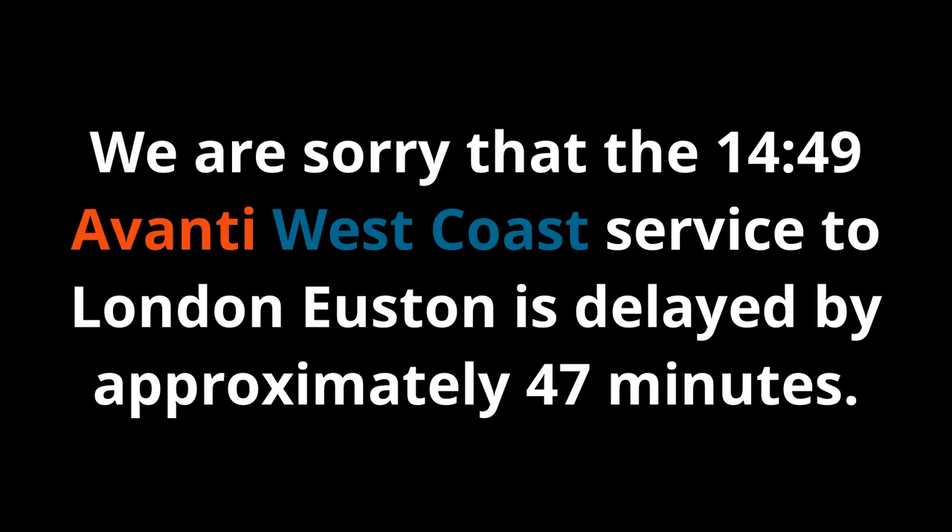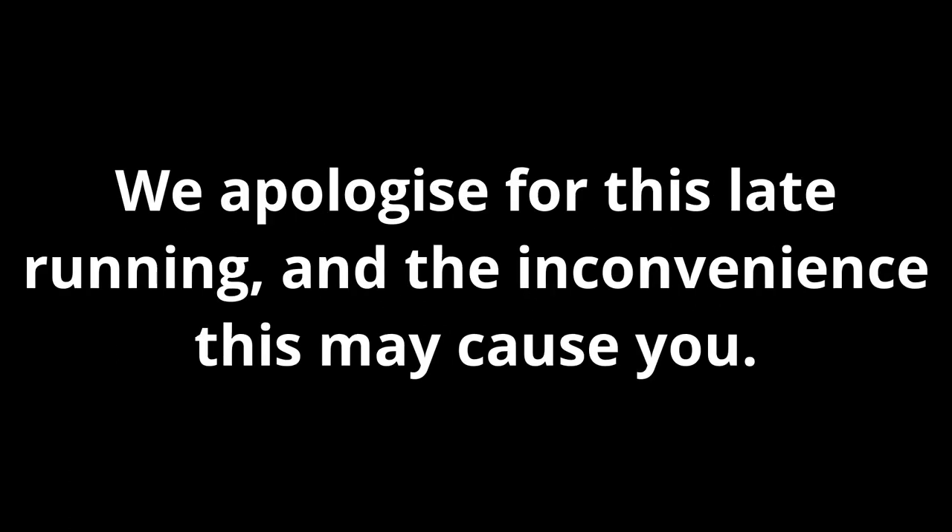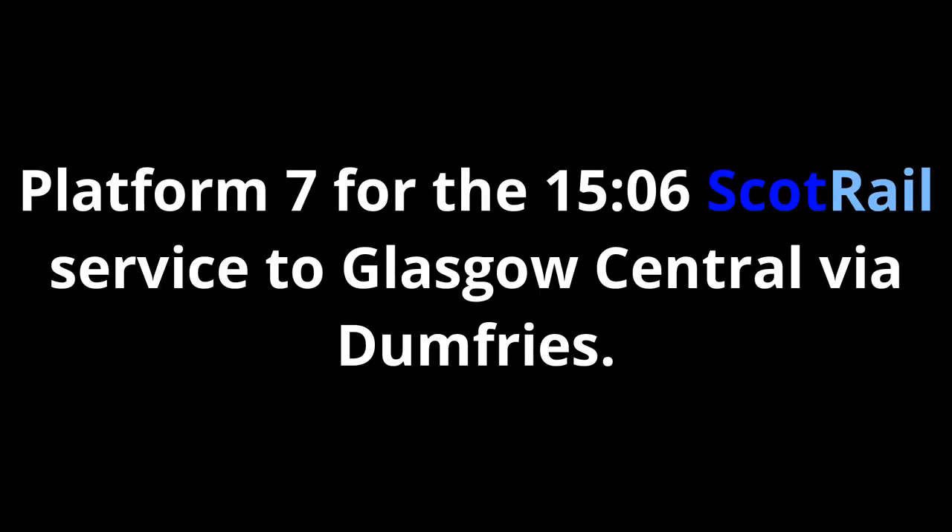We are sorry that the 1449 Avanti West Coast service to London Euston is delayed by approximately 47 minutes. This is due to train crew being delayed. We apologise for this late running and the inconvenience this may cause you.